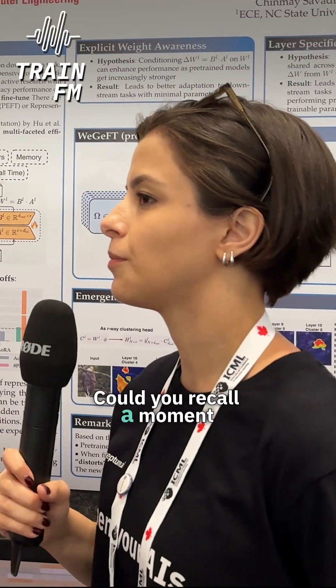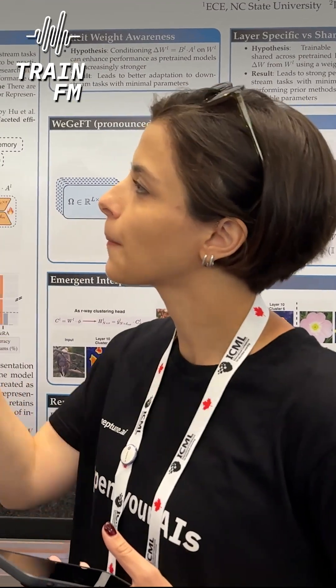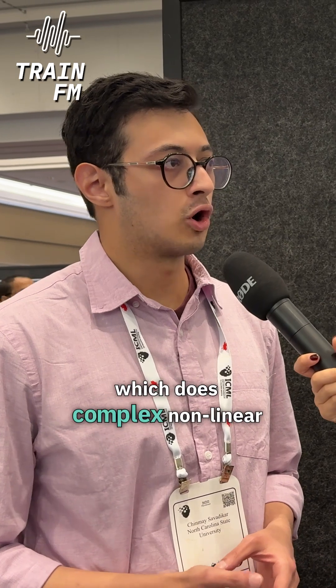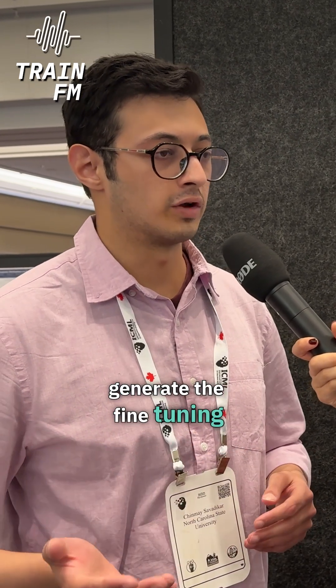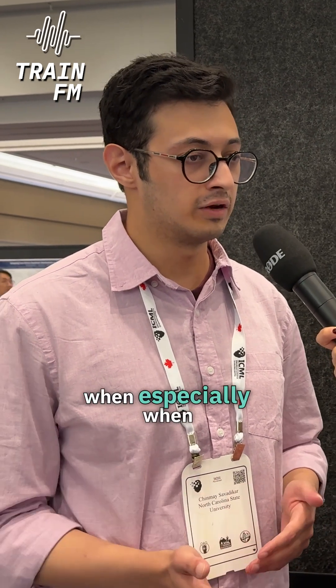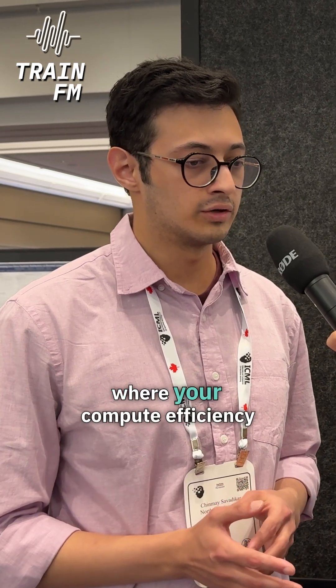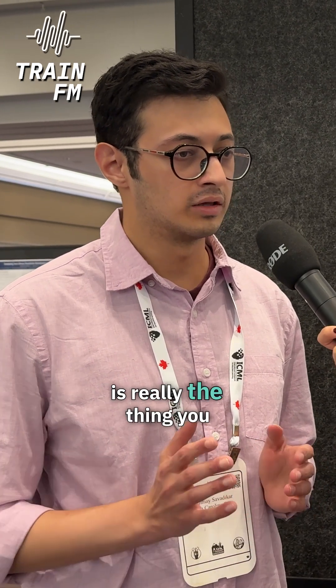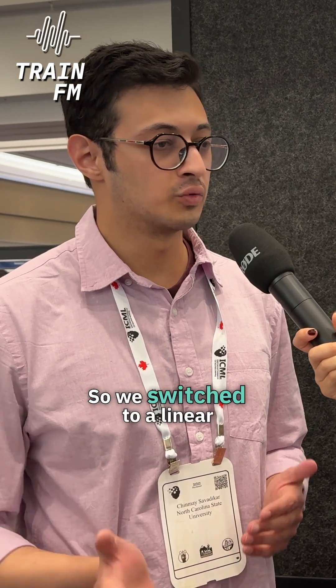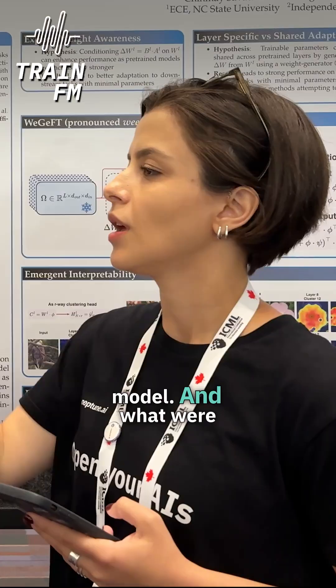Could you recall a moment that didn't go as planned during fine-tuning? We initially started with using a hypernetwork, which does complex non-linear transformations on the pre-trained weights to generate the fine-tuning weights. But we found that this process is computationally inefficient, especially when compute efficiency is really the thing you care about in fine-tuning. So that is one thing that didn't go as planned, so we switched to a linear model.